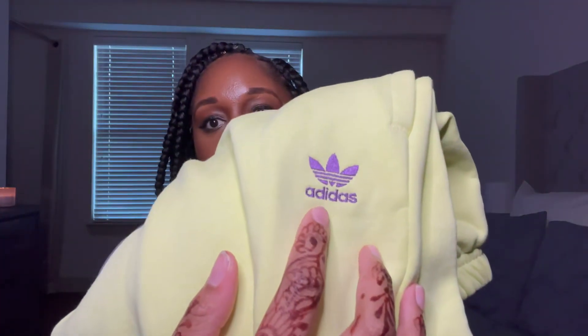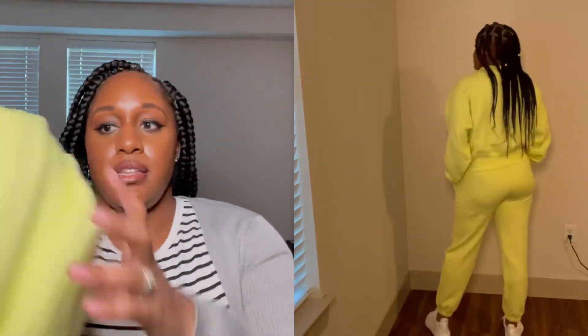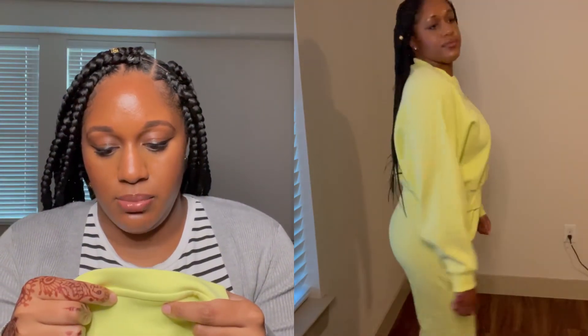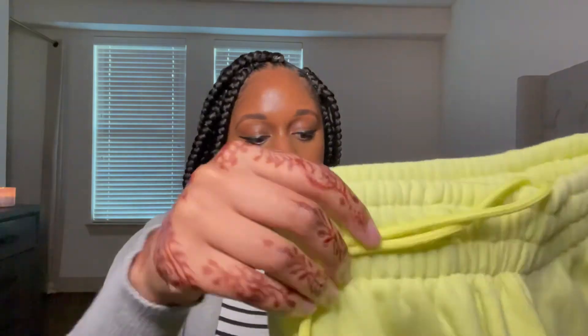The pants are long and high-waisted — super super comfy. The matching sweatshirt is a cropped long sleeve with the logo in the middle. For the top I got a small, which surprised me, but I tried it on and it works — it's not super oversized but it fits well. The bottoms I was able to snag in a medium. I love the color and can't wait to wear it together.